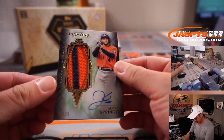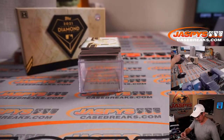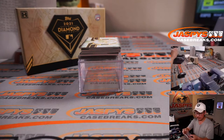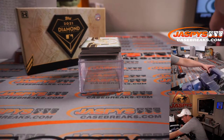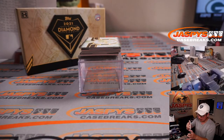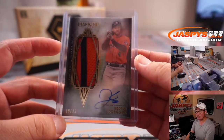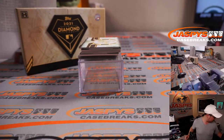Next, George Springer, 9 out of 25 — two-color patch and autograph, Astros edition. That is also part of that Yankees number block group. So 9 out of 25, Houston 9 is for P.J.